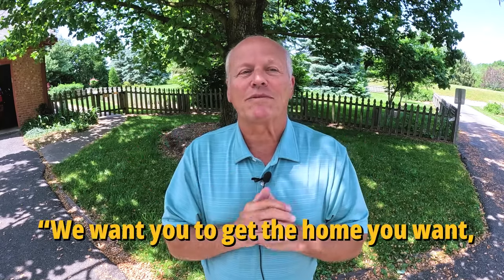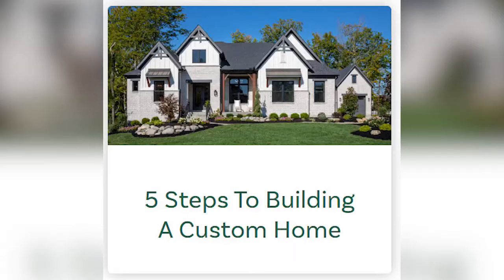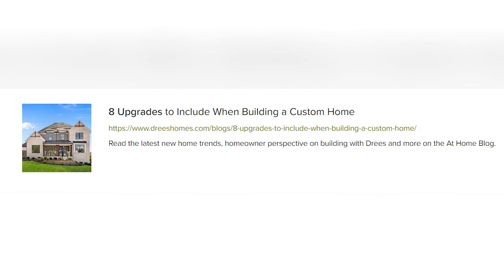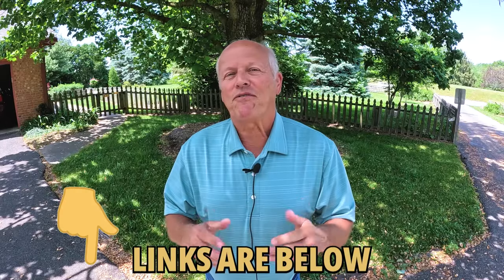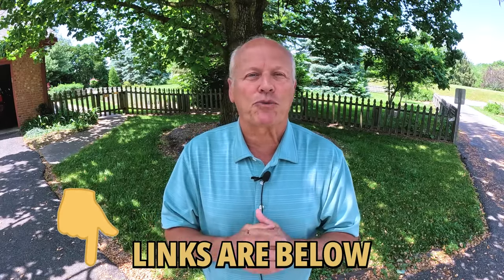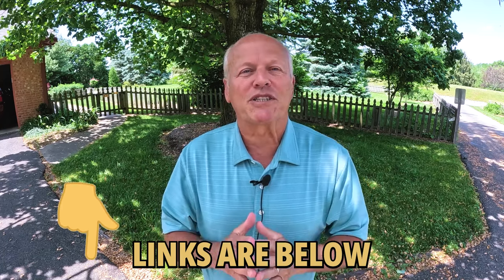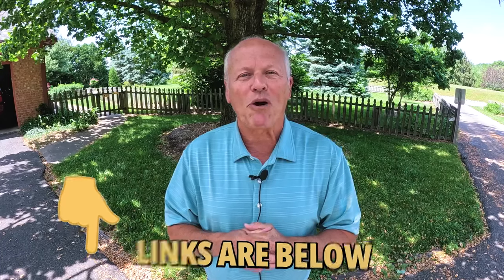And number seven, they say: we want you to get the home you want and the way you want it. You might want to check out their website for more helpful info like five steps to building a custom home, six things to consider when building a custom home, and eight upgrades to include when building a custom home. And if you'd like a personal tour of any Drees property or their design center, or to meet with their custom building staff, text or book a call below.